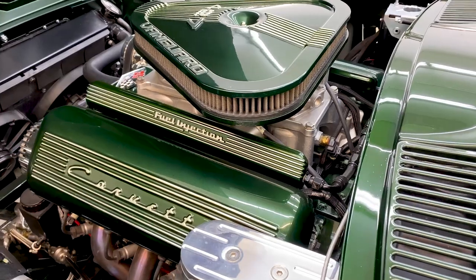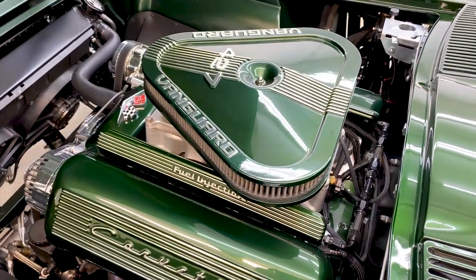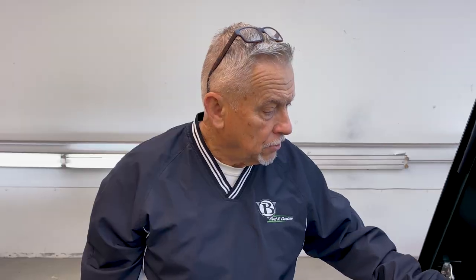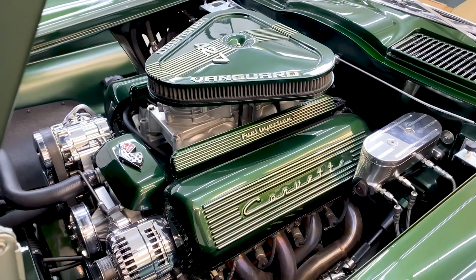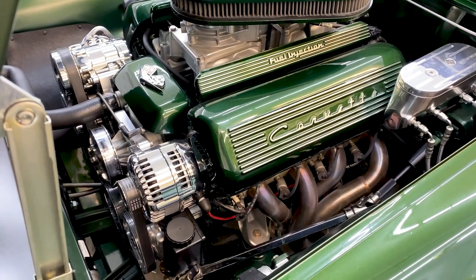Under the hood it's basically stock. This is an LS7 427 cubic inch — a new engine. It has the look and feel of an old one. All the fuel injection and fuel rails are designed, engineered, and cut on a CNC mill.